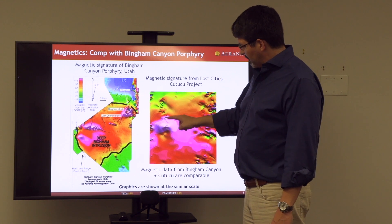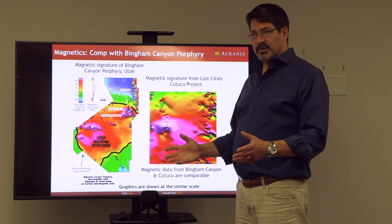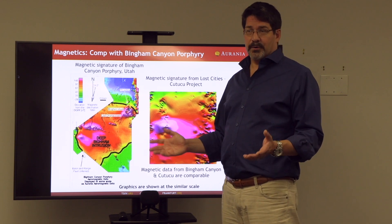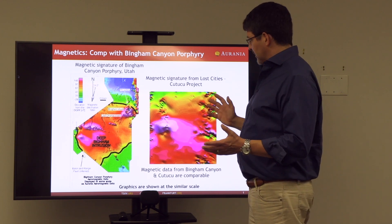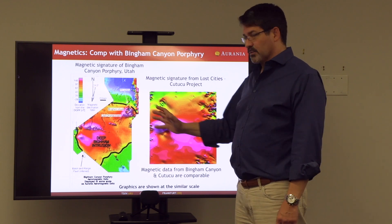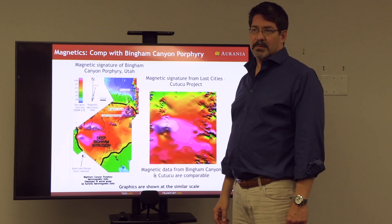You can also see smaller magnetic anomalies, all approximately a kilometer in diameter, which we've interpreted as porphyry targets. This is a significant case study because it shows a direct correlation with one of the highest-producing porphyry copper-gold mines in the world.